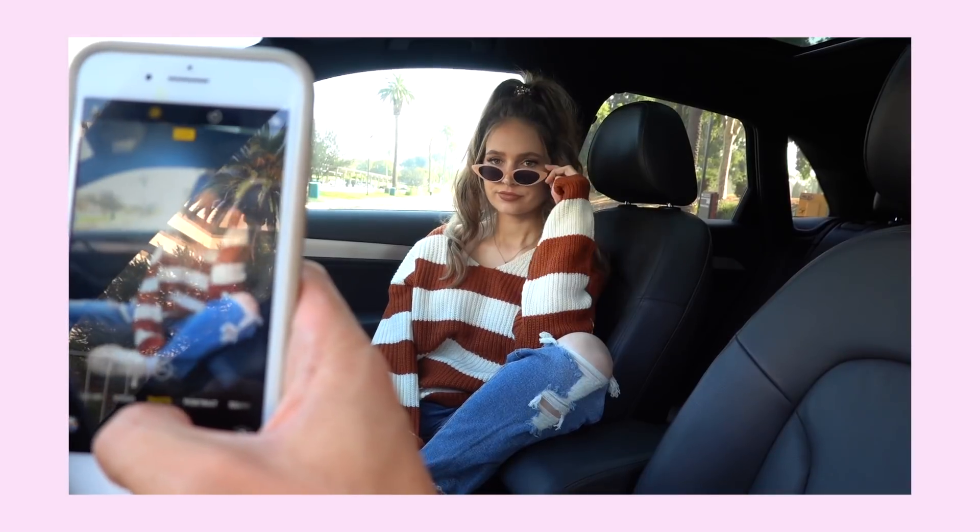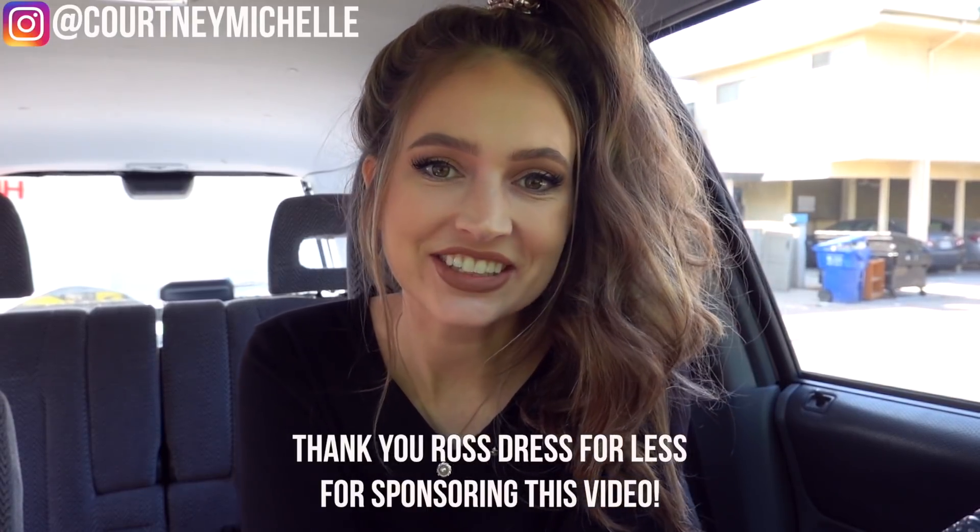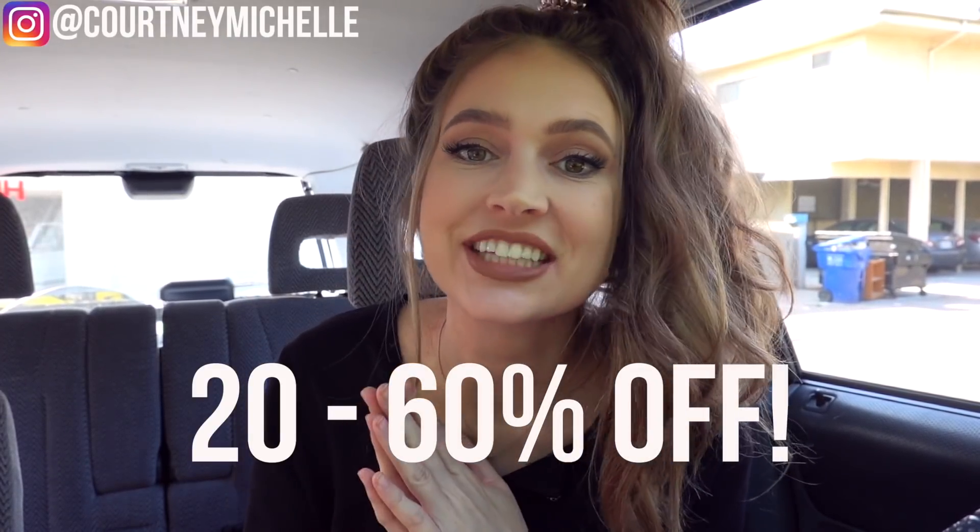Hey all you cuties, it's Courtney here and I'm so excited to do today's video — this is episode one, if it becomes a series. I'm going to show you guys 10 different Instagram photo ideas with different locations, props, and ways to pose, making sure you can take these photos no matter where you live and that they all look really good together on your Instagram feed. I also wanted to thank Ross for sponsoring this video — they carry the same brand names you find in department stores, but 20 to 60% off. Make sure to give this video a big thumbs up and subscribe!